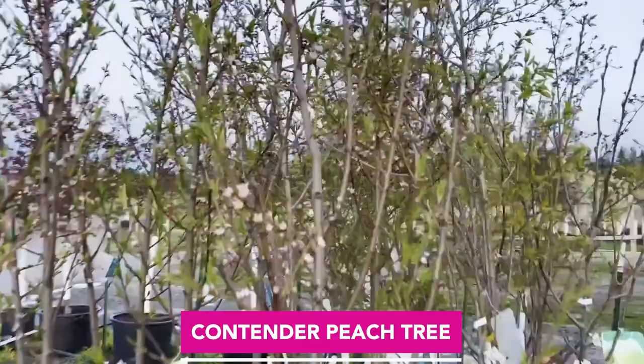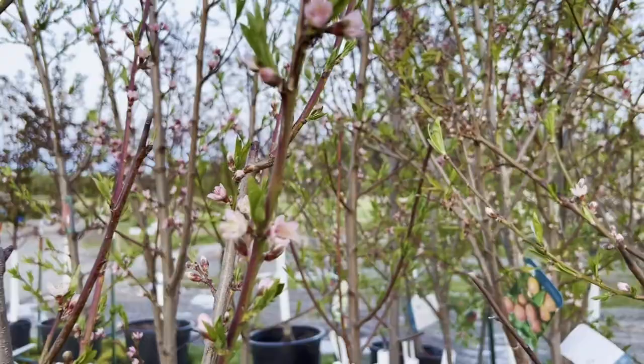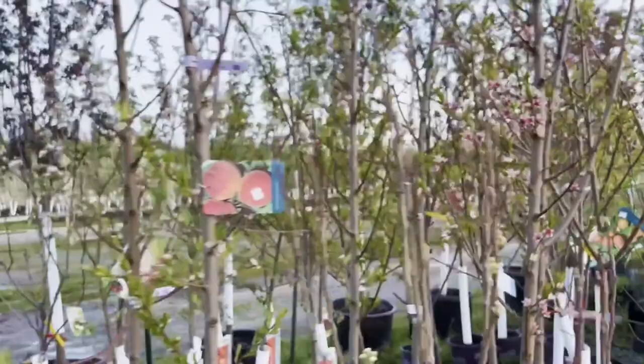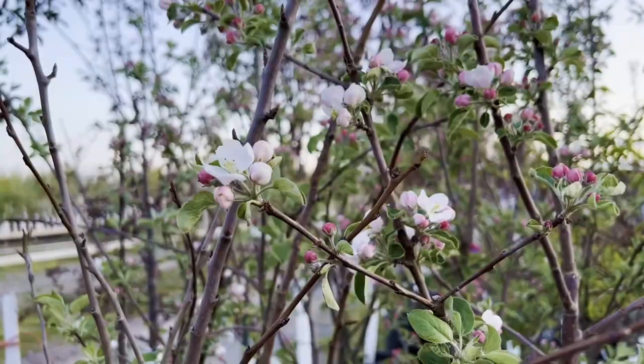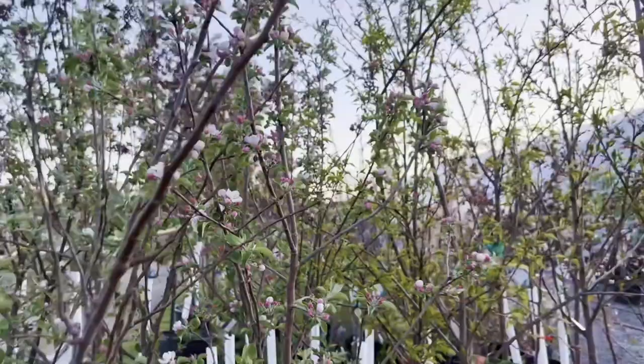Over here are some of the peaches in bloom as well. This is the Contender Peach — that's the peach we always have really good luck with. As long as the bees enjoy these buds, we're probably going to have fruit on it too. There are also some apricots and plums in the mix. One thing to note: flowering crab apples with pink blooms are usually not pollinators for regular apple trees, but the regular white crab apple ones will pollinate your apple tree.